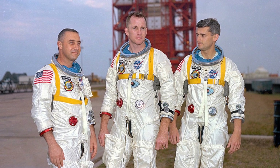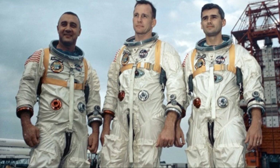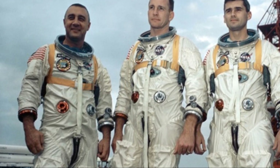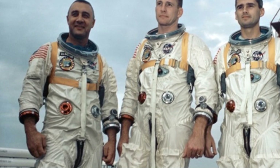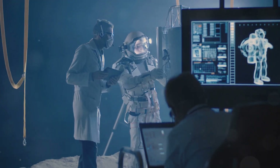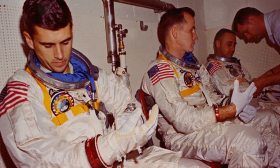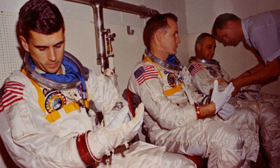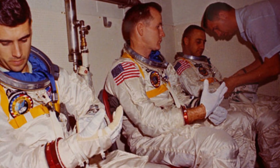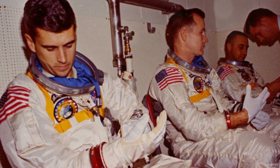The aftermath of the Apollo 1 fire saw NASA embark on a mission of unprecedented scope. Determined to honor the sacrifice of Grissom, White, and Chaffee, the agency undertook a complete overhaul of its safety protocols and procedures. Every aspect of mission planning, spacecraft design, and crew training was re-evaluated with a newfound emphasis on safety. One of the most significant changes was the creation of a dedicated Office of Safety, reporting directly to the NASA Administrator, tasked with overseeing all aspects of crew safety — with authority to halt any mission deemed unsafe, regardless of schedule or budgetary constraints.